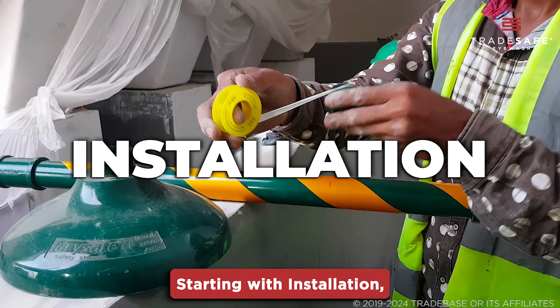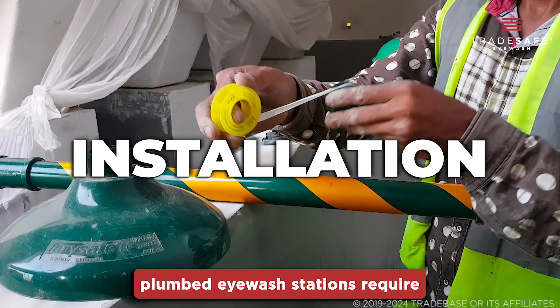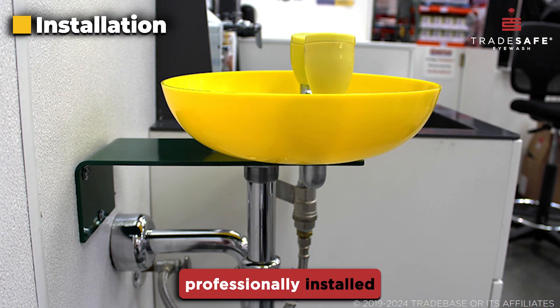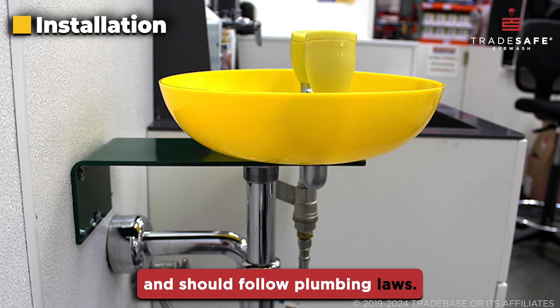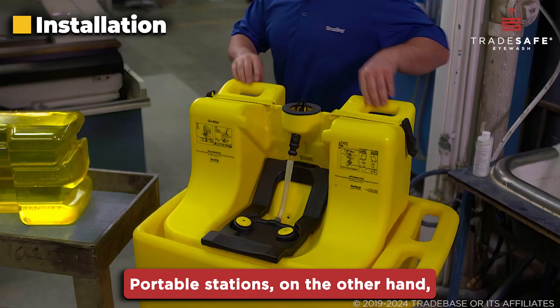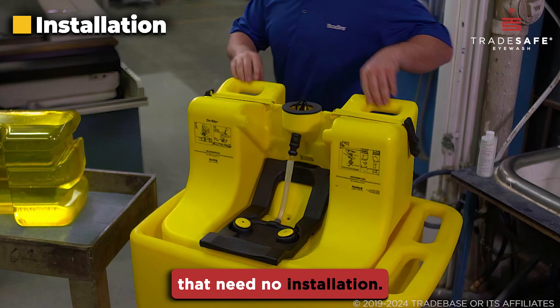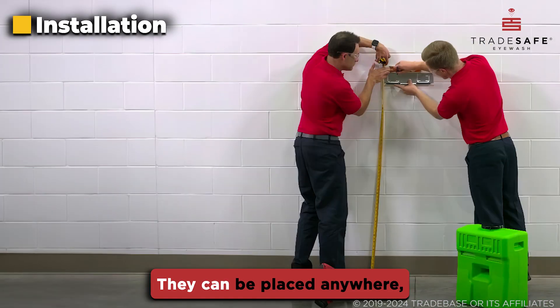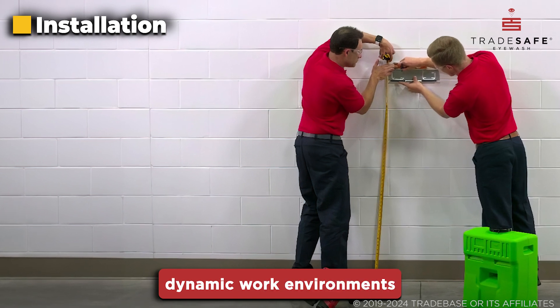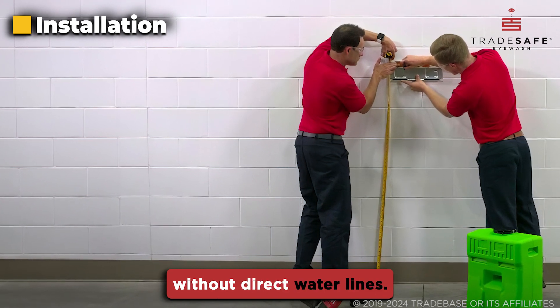Starting with installation, plumbed eyewash stations require a fixed source of potable water. They also need to be professionally installed and should follow plumbing laws. Portable stations, on the other hand, are freestanding units that need no installation. They can be placed anywhere, offering flexibility in dynamic work environments and are perfect for sites without direct water lines.